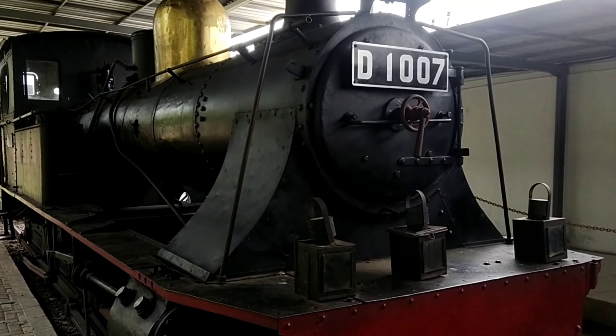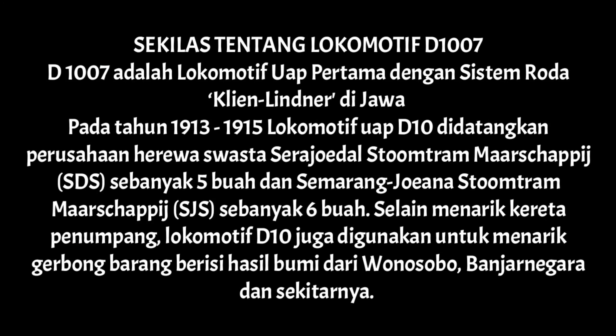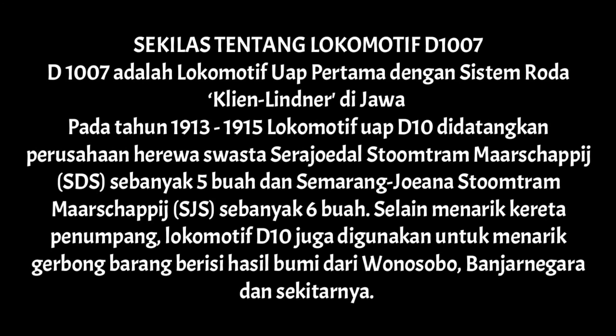Secara garis besar kereta-keretanya mantap ini guys. Keterangan lebih lengkap bisa dibaca sendiri ya. Selamat menikmati!